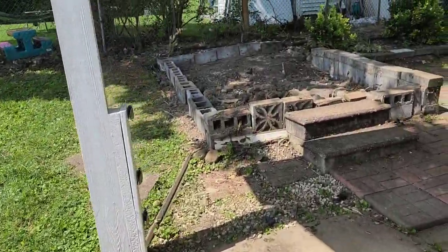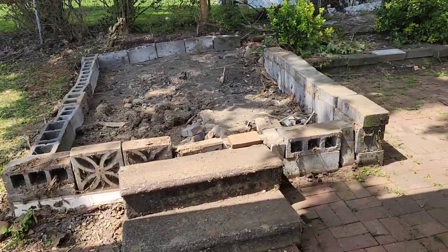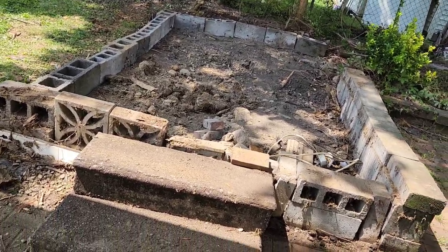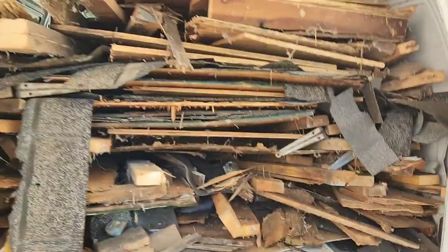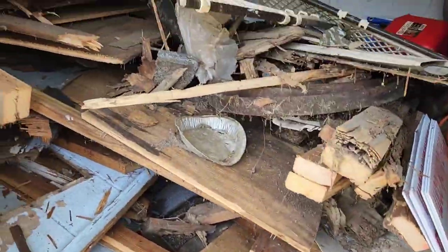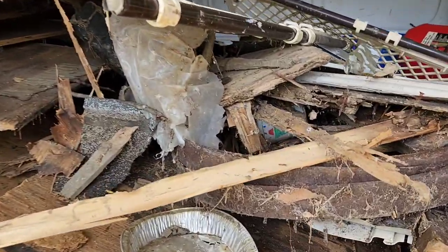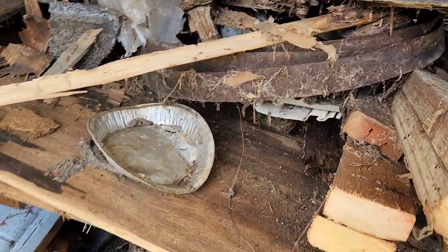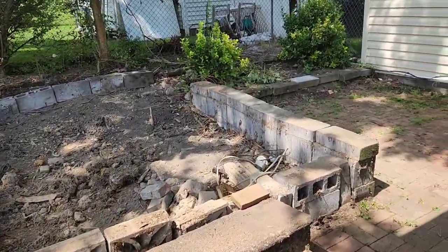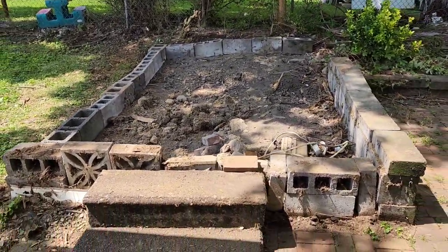We are all finished — the shed is no longer there. We got it all loaded up; we took off the base and everything as you saw. Here's all the shed that was once over there, now in the truck. We were able to fit it all in here. Another happy customer served by Crackin' Junk Removal!